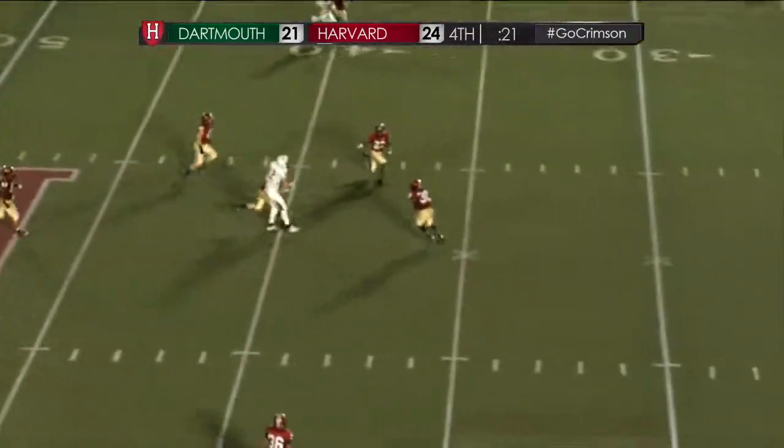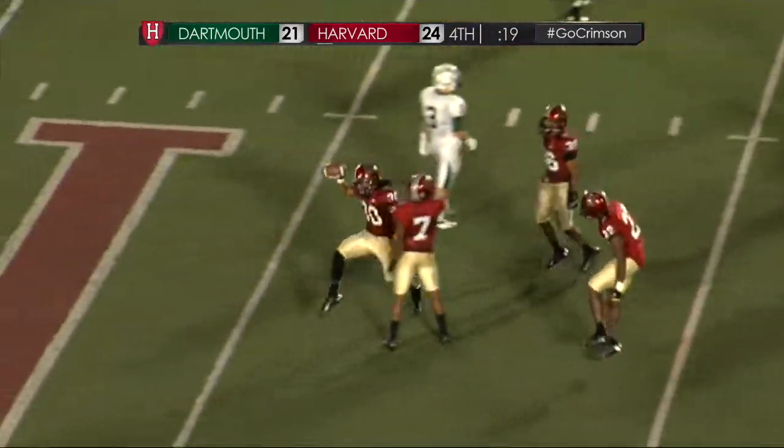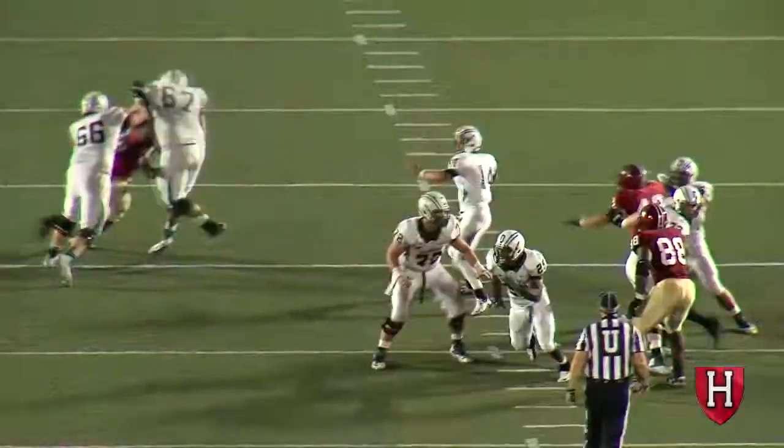Looking deep down the middle and he overthrows his receiver — intercepted by Jerron Wilson. His second pick of the year, and that will seal the Harvard victory.